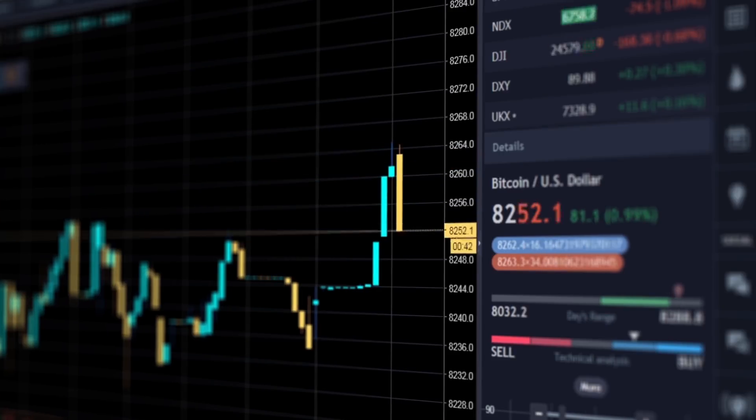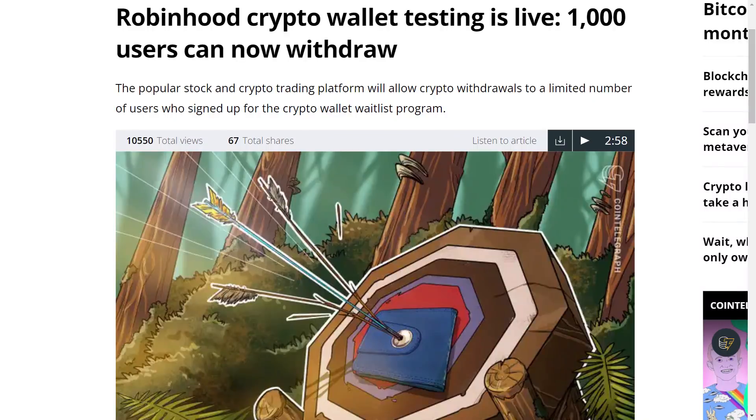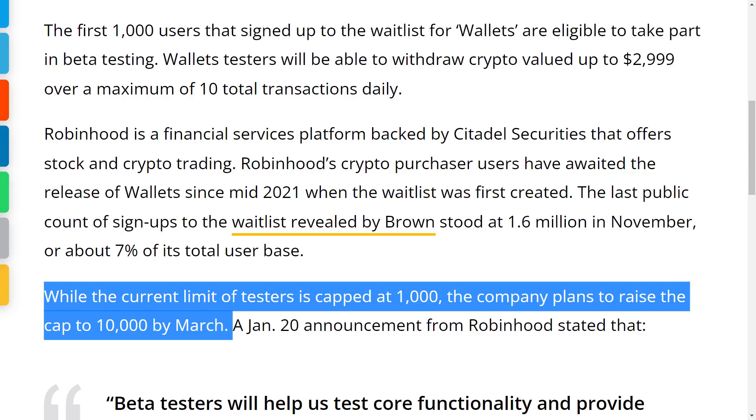Robinhood has just given a massive gift to Dogecoin and its holders. Famous online retail investing platform Robinhood has finally released its long-awaited crypto wallet for beta testing, which will finally enable crypto users to withdraw cryptos from the platform. The first 1,000 users that signed up to the waitlist are currently eligible to take part in beta testing, with wallet testers able to withdraw crypto valued up to $2,999 over a maximum of 10 total transactions daily. Robinhood plans to raise the cap to 10,000 by March.